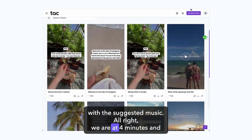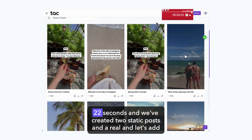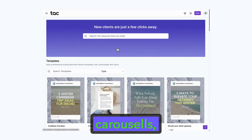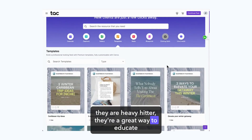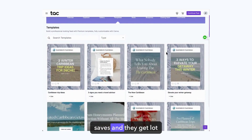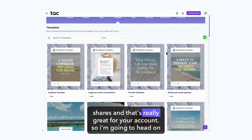We are at 4 minutes and 22 seconds and we've created two static posts and a Reel. Let's add my favorite post to the mix — Instagram carousels. They are a heavy hitter. They're a great way to educate people and give value, and I love them because they get a lot of saves and a lot of shares, which is really great for your account.